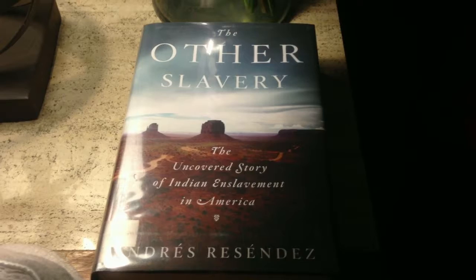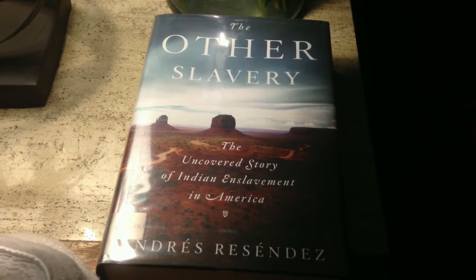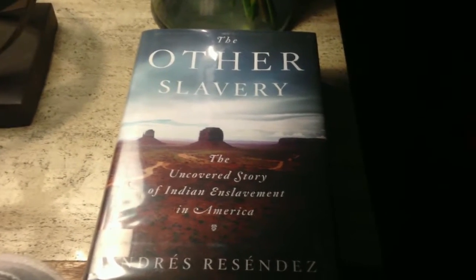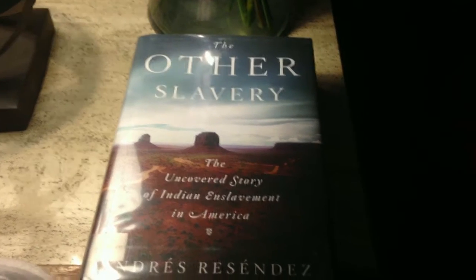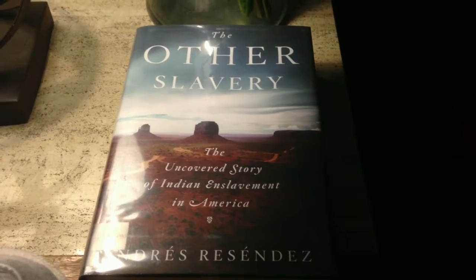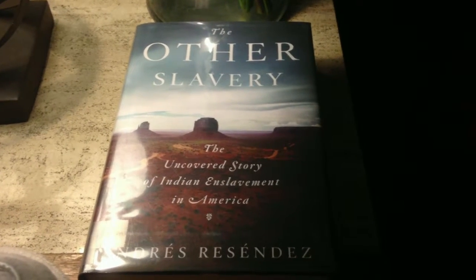The other one is called The Other Slavery: The Uncovered Story of Indian Enslavement in America by Andrés Reséndez. I went to the American Indian Smithsonian Museum earlier this winter, and I was really blown away by the curation. It was absolutely amazing, so if you are in D.C. and have a chance to go, I highly recommend the Native American Smithsonian Museum, third floor.